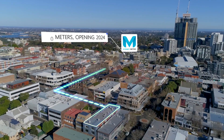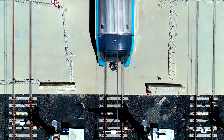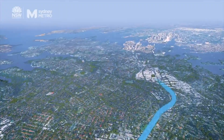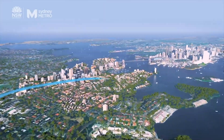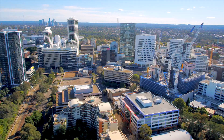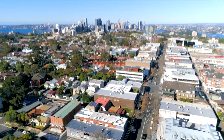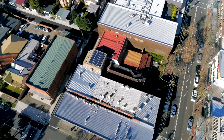The new metro station, just 350 metres away, will bring brand new air-conditioned high-frequency trains and direct access to all major CBD locations, driving unprecedented residential and retail developments in the area. 107 Alexander Street is perfectly positioned to take advantage of this next phase of growth.